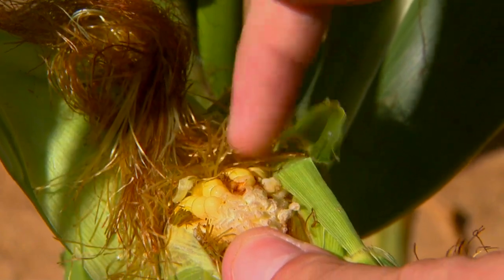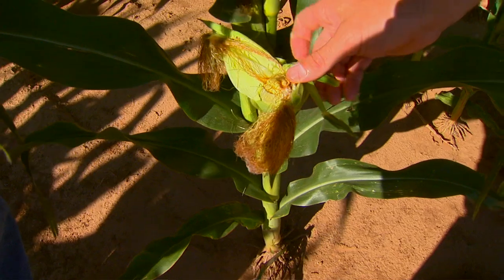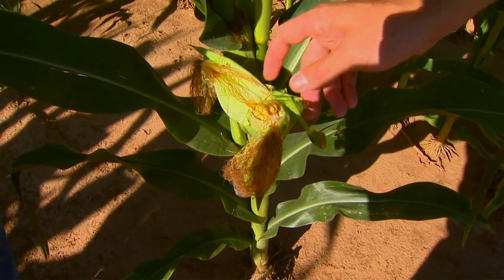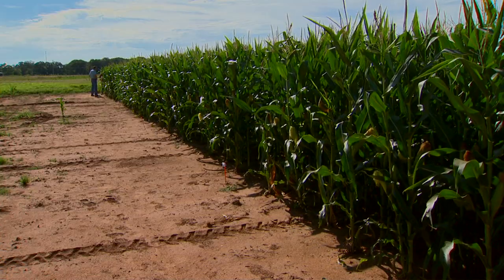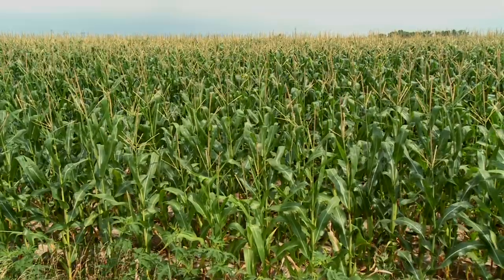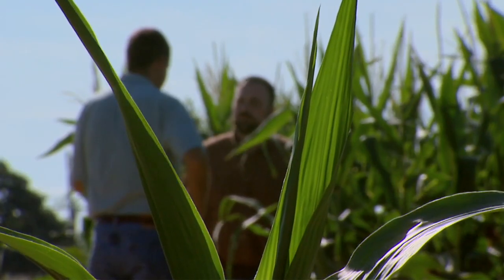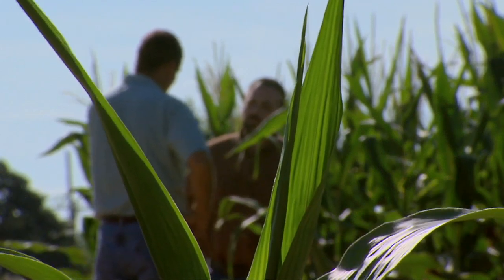Another way is to watch the silks themselves. About 24 hours after pollination the silks should detach from the ovules where the kernel will form. They should easily pull out and be detached. If the silks are still attached that means you didn't have good pollination. A cross sampling throughout your field is a good idea — a random sample, a plant here, then walk 50 yards, 100 yards and check again.